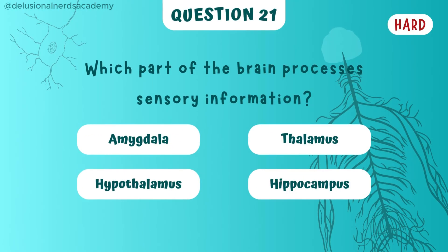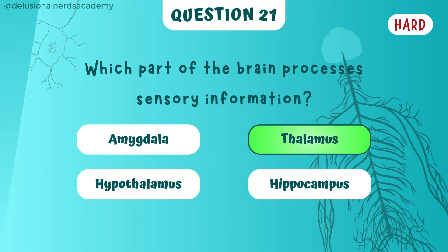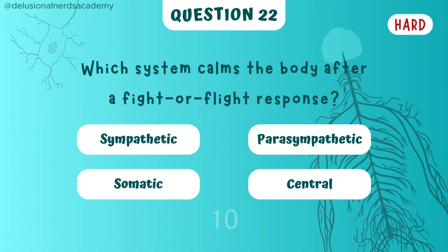Which part of the brain processes sensory information? Thalamus is the answer. Which system calms the body after a fight or flight response? Parasympathetic nervous system.